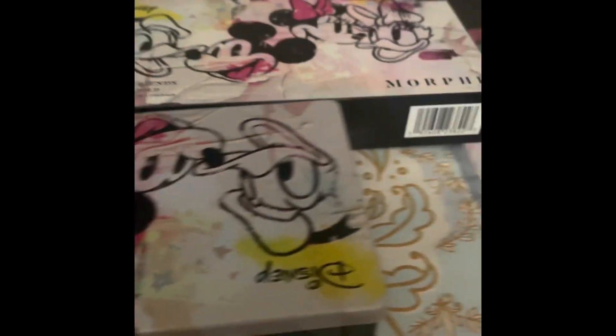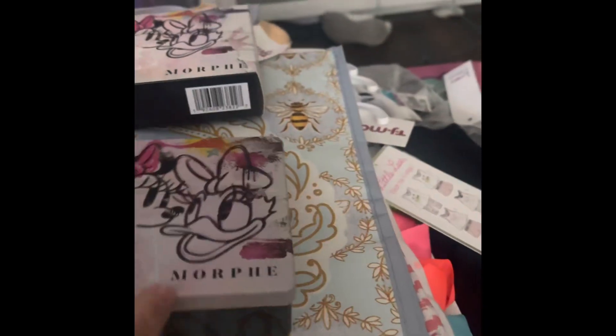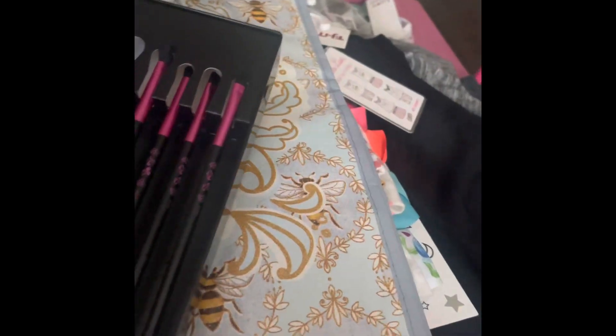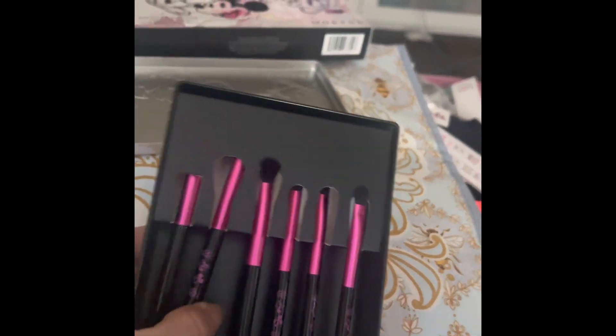I then got myself the Morphe brushes for the Mickey Mouse collection. I was looking for the palette but found it — I just feel like it's too much at full price. It comes in a little tin.